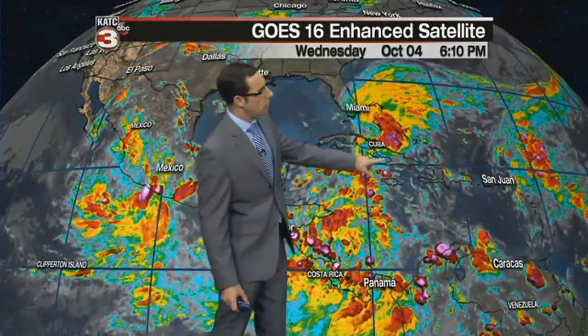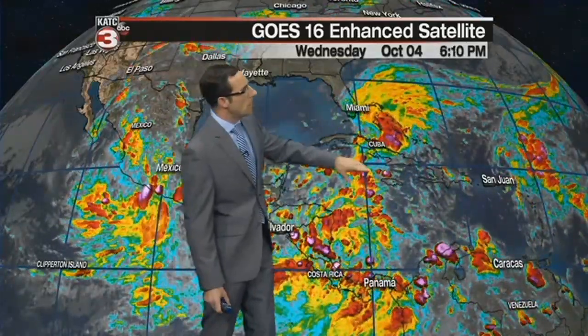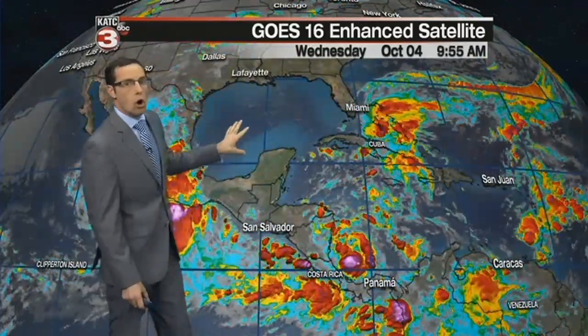We're watching a couple of tropical waves. We have one just to the north of Cuba that's producing some showers on the eastern coast of Florida this afternoon. But the convection is not really expected to amount to much — it'll move into the Gulf of Mexico and then run into shear, which is helping to keep the Gulf of Mexico quiet right now.